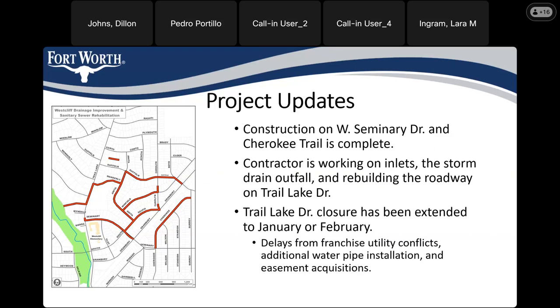Currently, our contractor is working along Trail Lake Drive and Manderley Place as well as at the Manderley-Anita intersection. They've been installing storm drain box culverts. Right now they're working along Trail Lake on inlets and on the west side of Trail Lake between Wendale Court and Incanto, working on the storm drain outfall. We're also starting the process of rebuilding the roadway along Trail Lake.